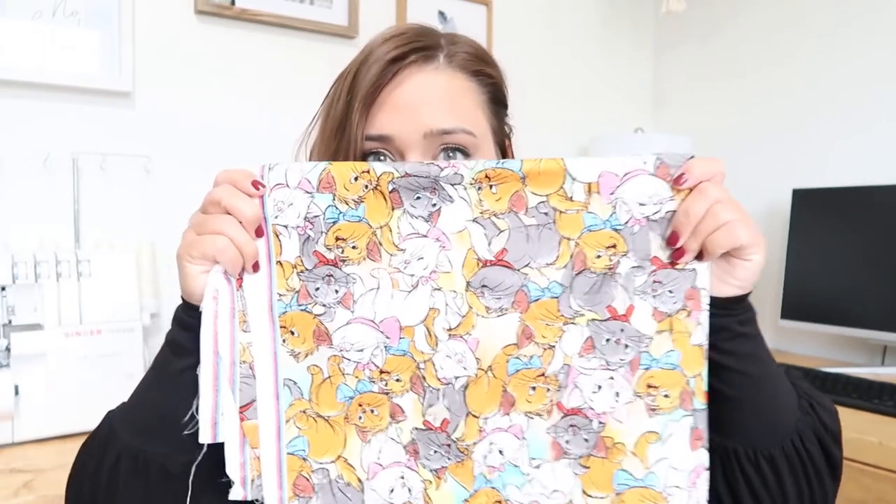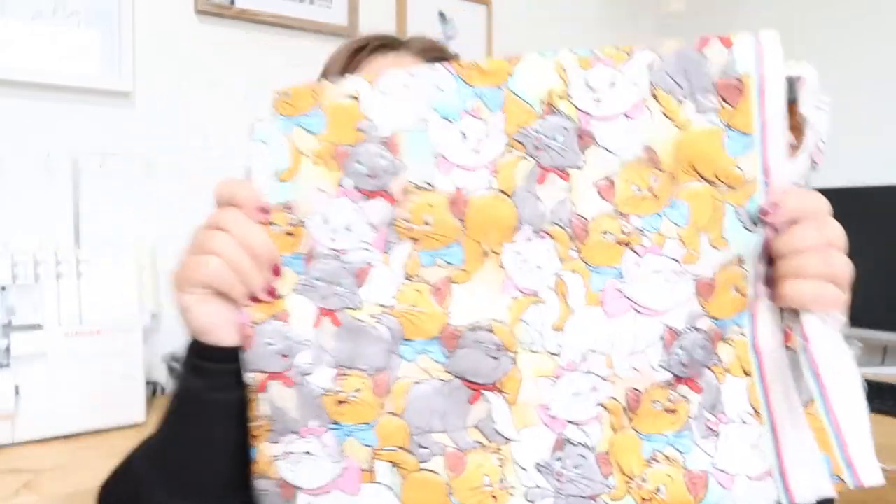The prints themselves are so cute. I got cotton woven, two yards of each. The first one has all the little kittens from The Aristocats — how cute is that! The Aristocats is one of my favorite Disney movies. I am Marie; she is my spirit animal. I think it's going to make such a cute bag, though the print is so busy it needs some solids to tone it down a bit. I got one with the whole trio and then, because I love Marie so much, I got her on her own as well. It's surprisingly hard to find Aristocats fabric, but I'm really excited for these.